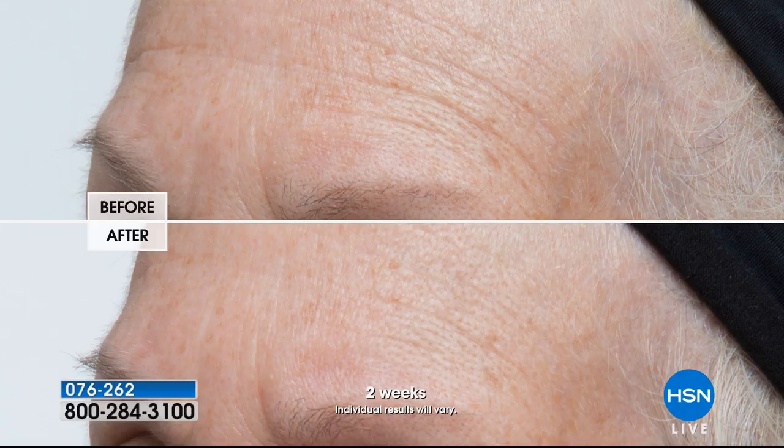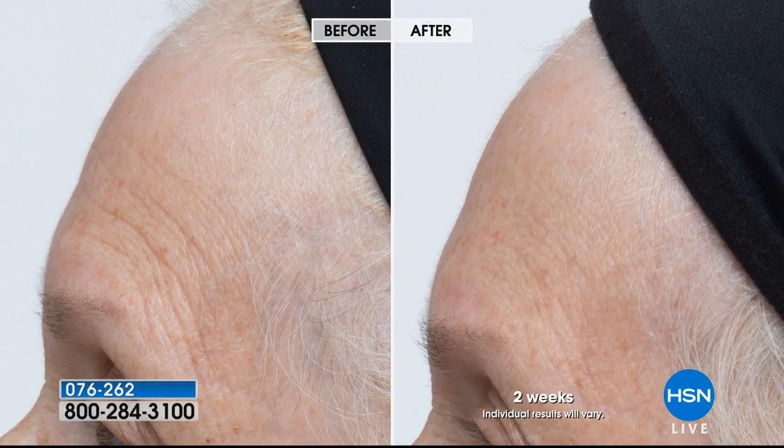Look at this — this is one of our examples at two weeks. Look at those lines going across the forehead. These lines are so long; they are literally draping over to the temple area. Look how much softer they are after two weeks. Especially in the center, you can see the difference — those long lines have been broken up.